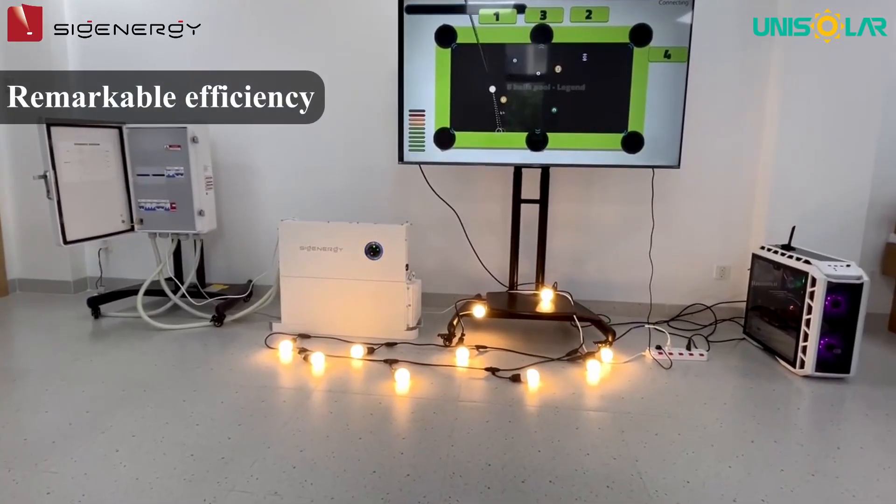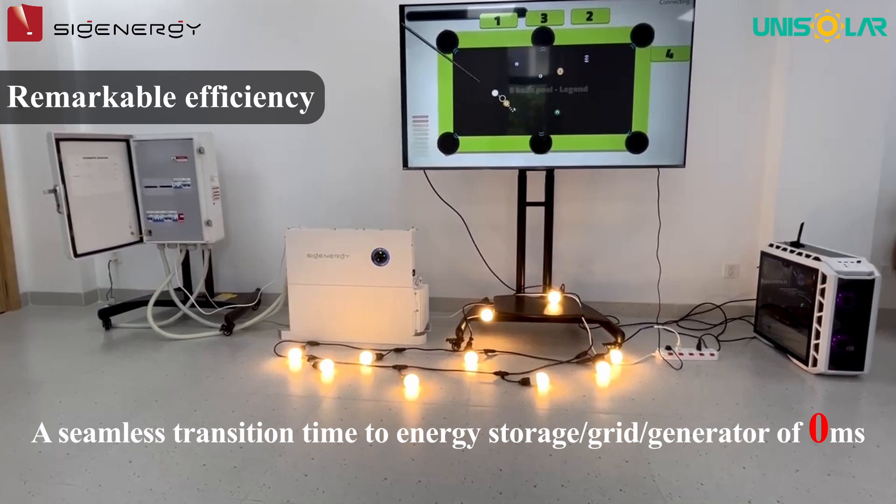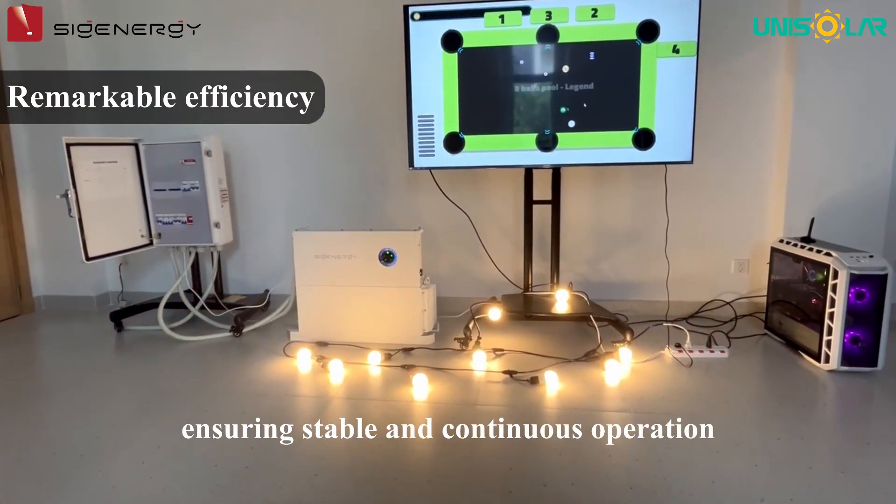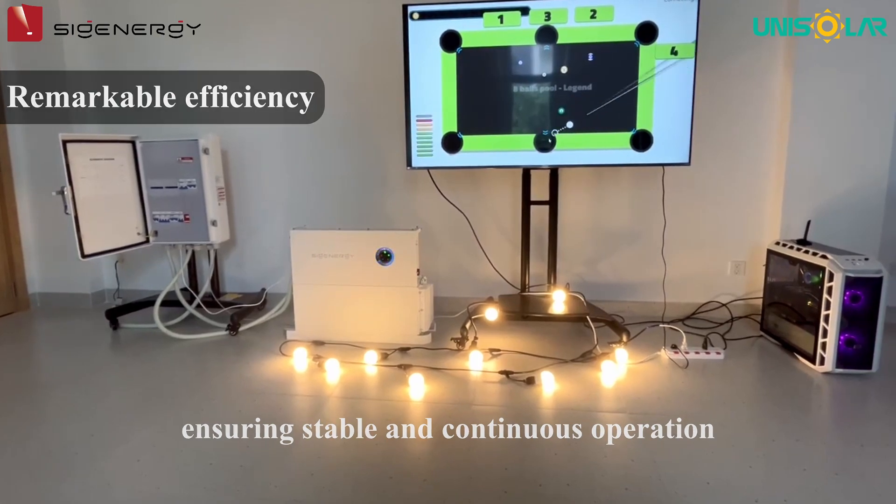The second feature is remarkable efficiency, with a seamless transition time to energy storage, grid, and generator of 0 ms, ensuring stable and continuous operation for your loads.